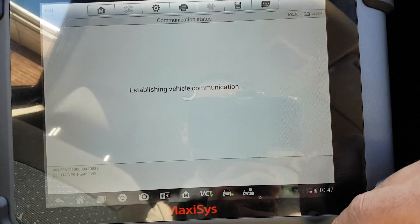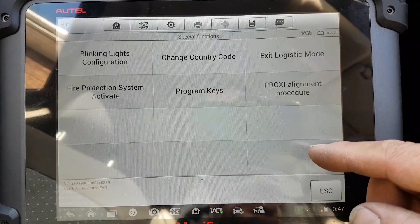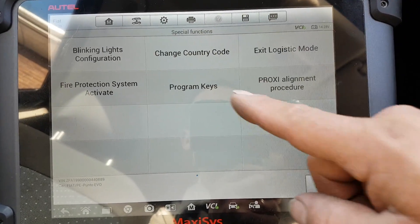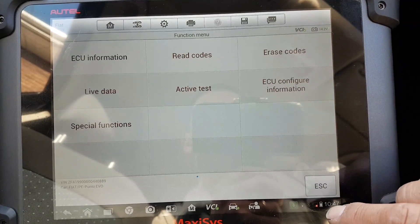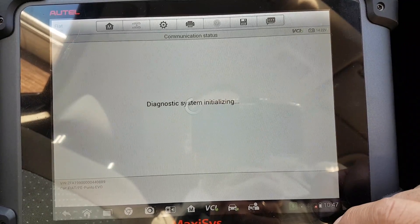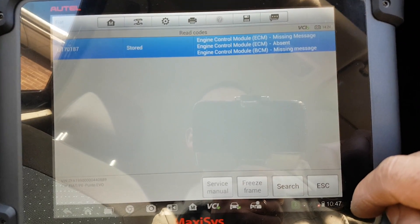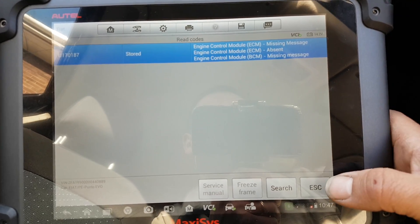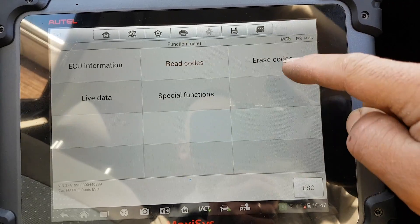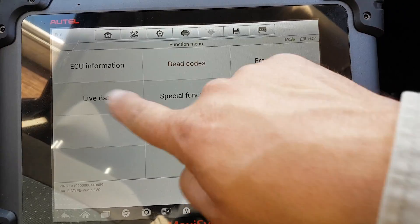Special functions: blinking lights configuration, change country code, exit logistics — all self-explanatory — and program keys. The function is there if it works. Last one: electronic power steering. Reading the codes — something for the engine; I think that was me because I think I unplugged the module with the key on, which you shouldn't do. Let's see if it still allows me to delete this. Okay, let's go to live data.